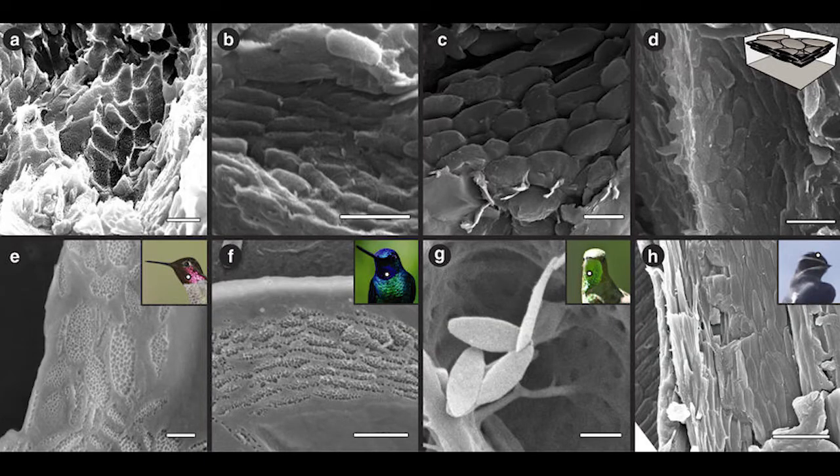Almost every living thing on Earth uses colors, and these colors come from melanosomes, the parts of cells that absorb and reflect light. Now, the fossilized melanosomes that we do have are just shapes — nothing actually giving color — but we can compare these to the melanosomes in modern species to get an understanding of how the fossilized species may have looked.